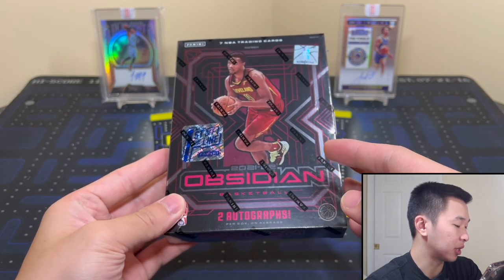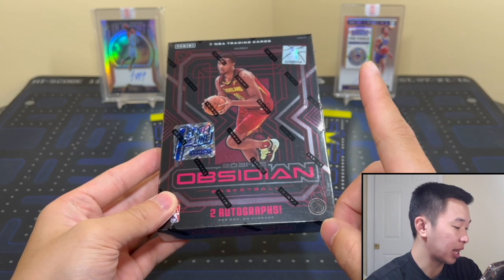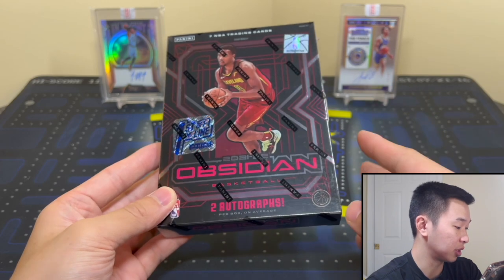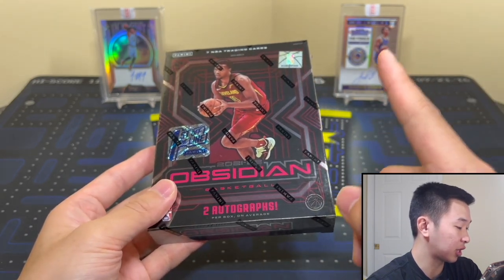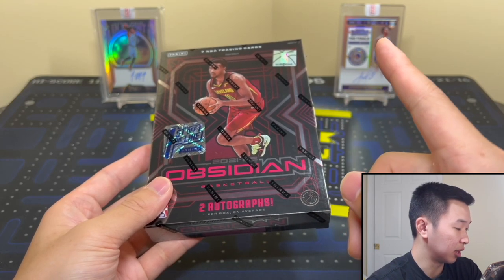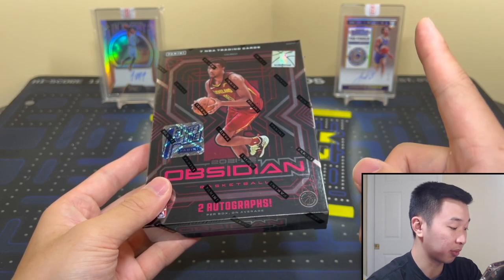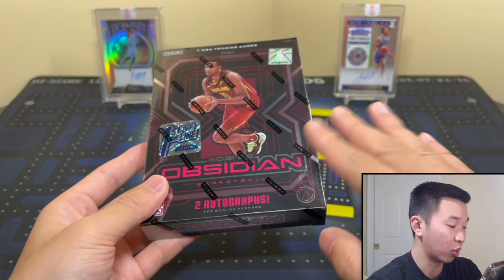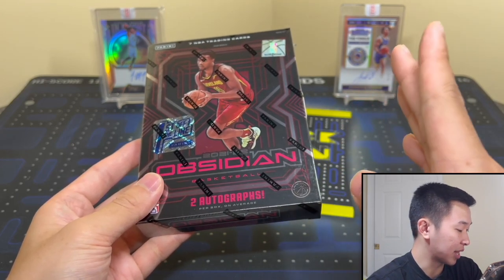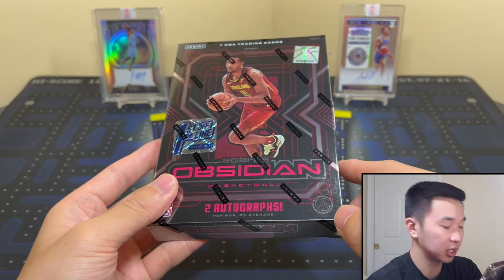First Off the Line has one FOTL autograph, and here are the possibilities — this is a new bonus this year. Last year you just got the parallel; this year you get both. Options include Electric Etch Blue Flood numbered to 27, First Off the Line Blue to 16, and Contra First Off the Line to 3 — probably the best one, it's white while the other two are blue. Base parallels include Electric Etch Blue to 16 and Electric Etch Contra to 3.